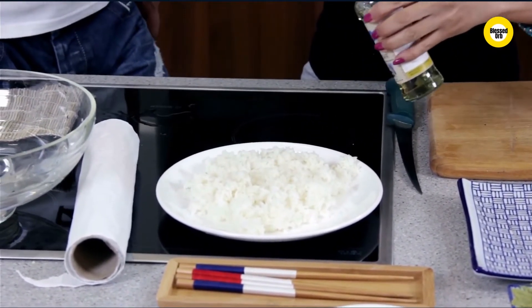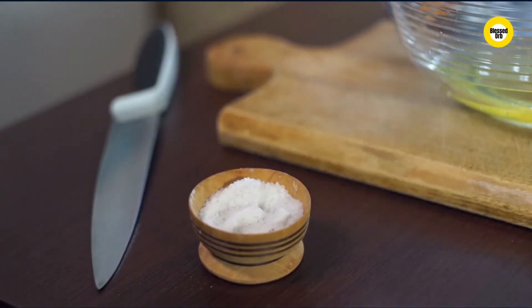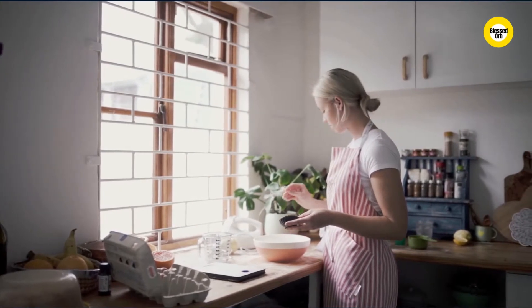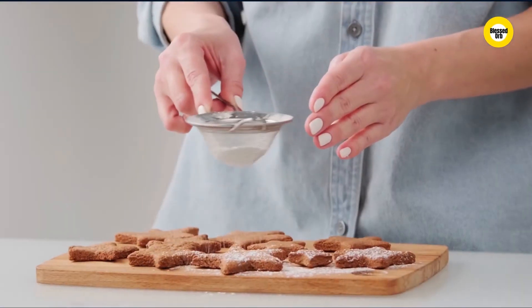Baking soda is the common name for sodium bicarbonate. Most people probably associate it with cooking because it makes your cakes and breads big and puffy. Vinegar is a dilute solution of acetic acid produced by bacteria during fermentation. Baking soda is the opposite of vinegar.